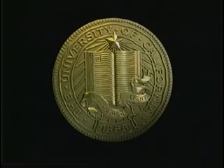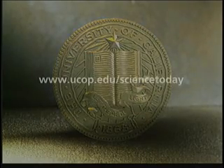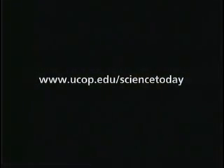Science Today is produced by the University of California Office of the President and is aired nationally on the CBS Radio Network. For more information about the program, visit our website at www.ucop.edu/sciencetoday.